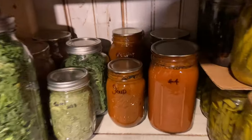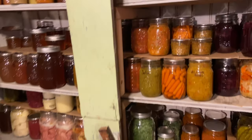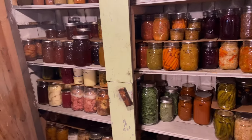We are down to two things of sauce and two things of tomato soup, so we did really good on our tomato products this year. I do have lots of salsas left, so I'm good on that, but we also supplement that from the store.